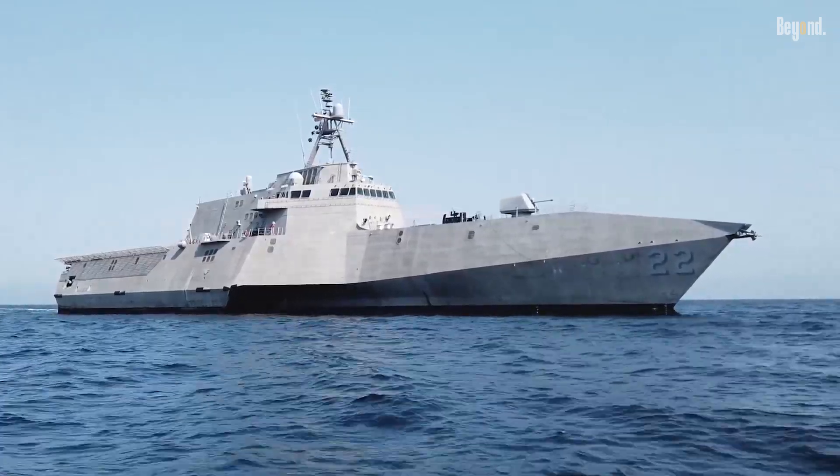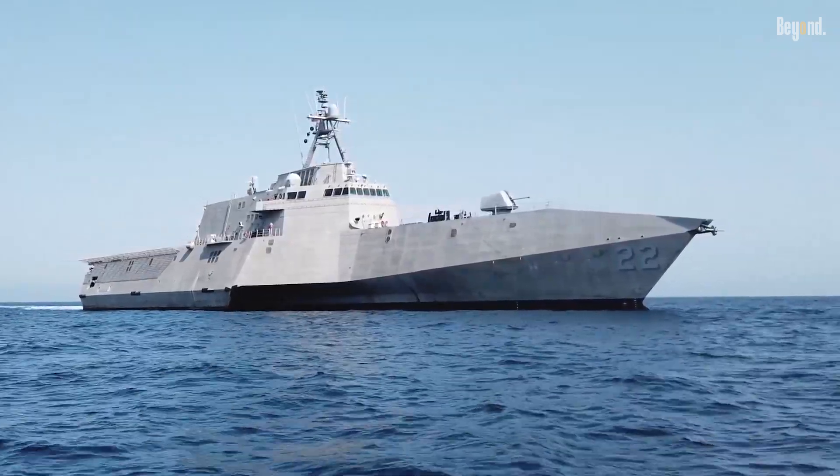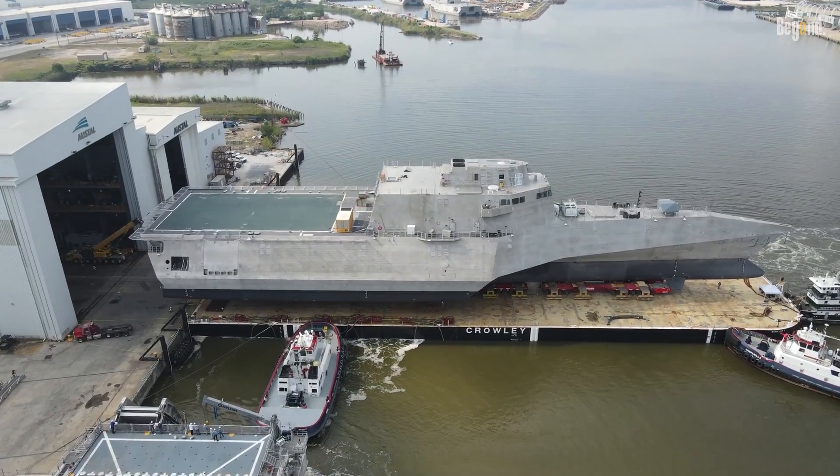This is seriously one of the fastest warships the US Navy has, but there's one thing that ruined it.